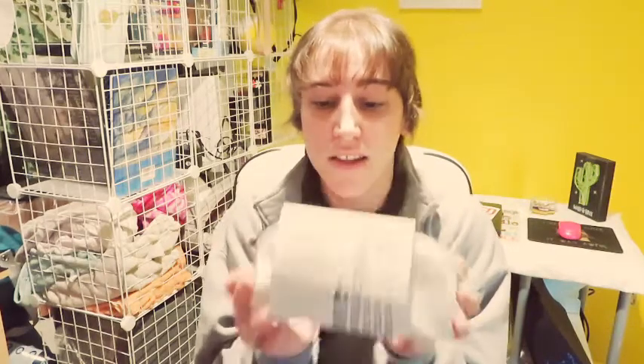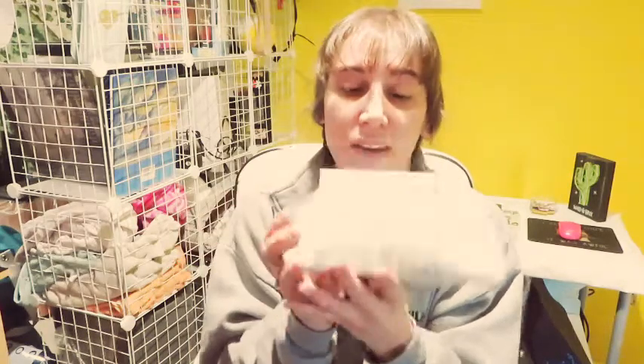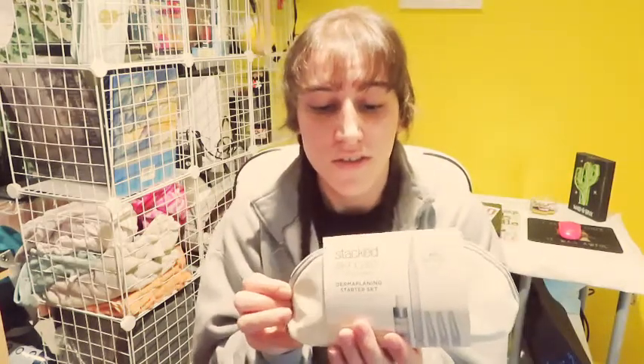I wanted to recommend all those products because these are products I honestly, truly believe they should be recommended and everyone should use them — especially this dermaplaning razor. I can't tell you how obsessed and in love I am with it. I'm so glad I got it. This was probably the best purchase I made this year. Coming to mind, this is like the best purchase I made this year and I just love it.